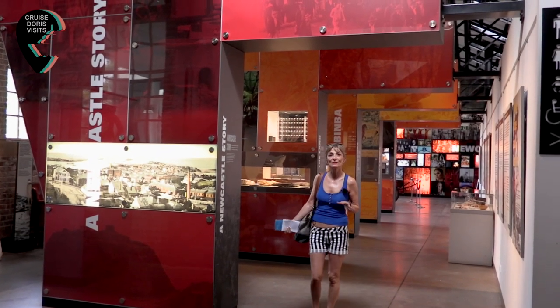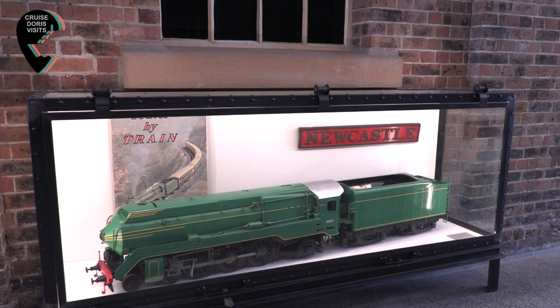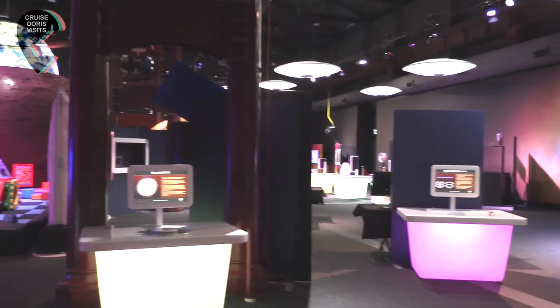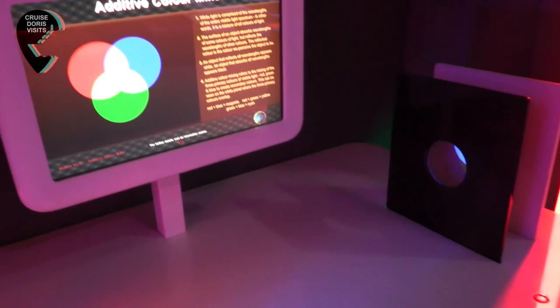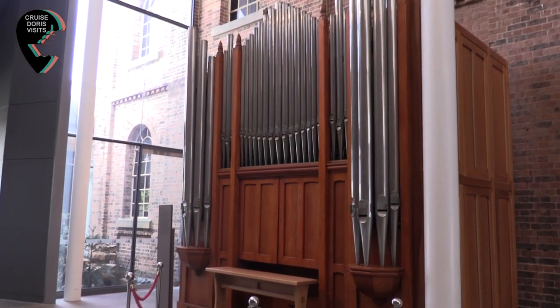The section on the right is Newcastle's history. Parents take note: while Australia's colonial history may not be of interest to the children, what is next door might be — it has a fantastic soft play area. It kept me busy with some of the interactive experiences before heading off to walk around this small town.